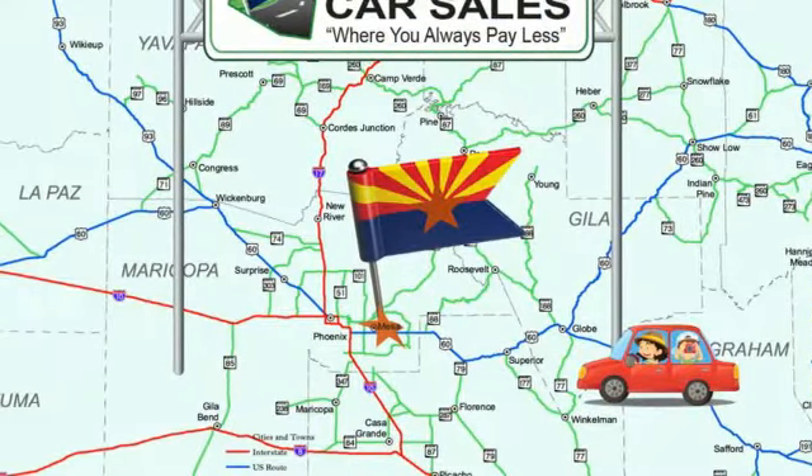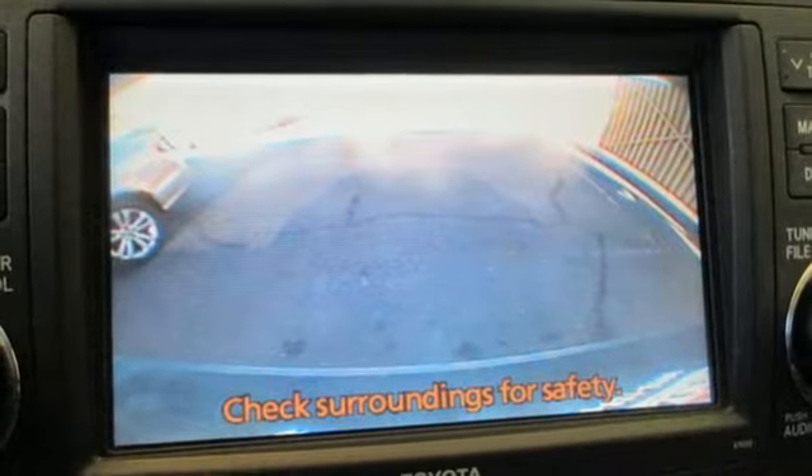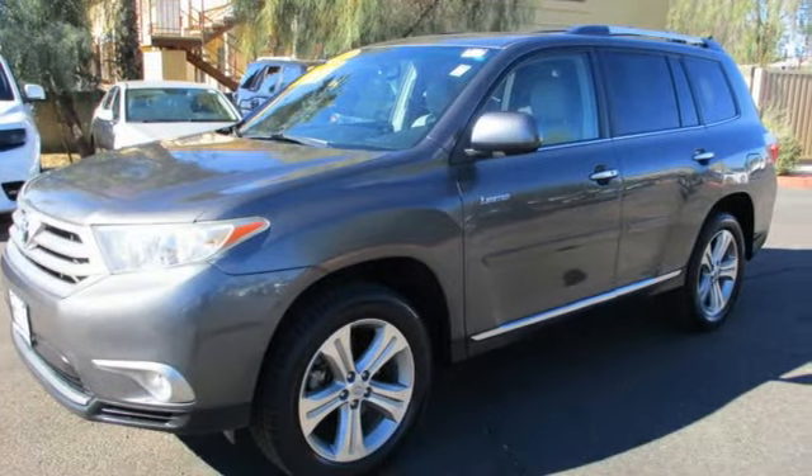Also included: doors and push button start proximity key, external memory control, express open and close sliding and tilting sunroof, power liftgate, and V6 engine.